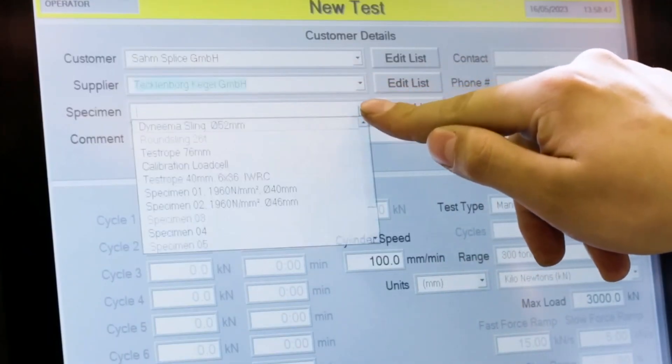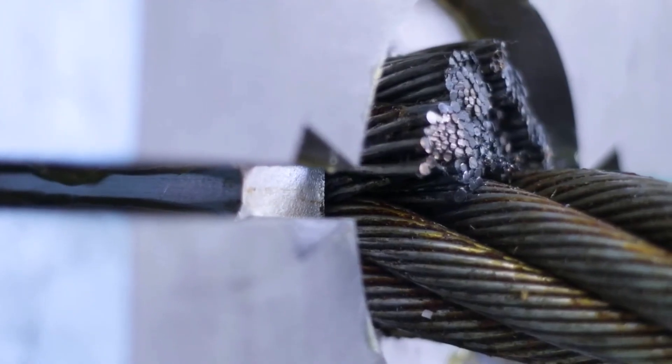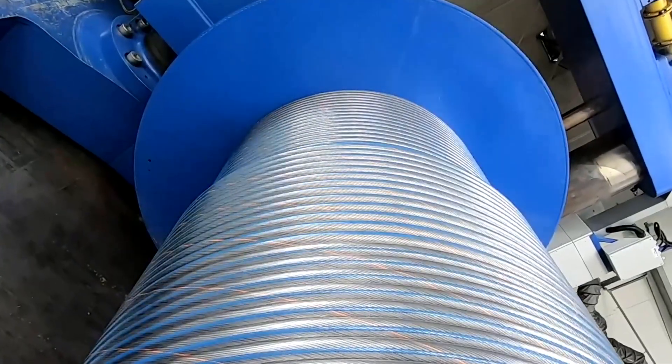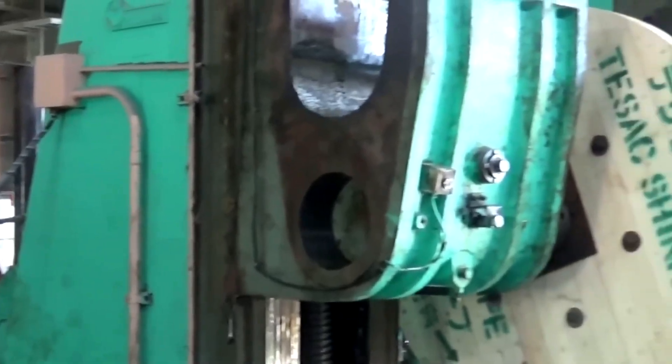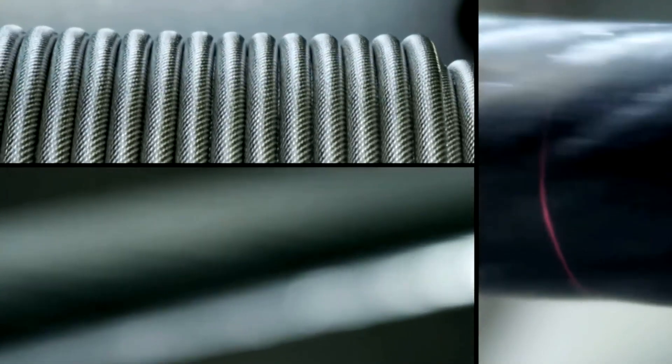Simulating a lifetime of severe operational stress. The slightest irregularity — from a microscopic crack to a subtle deviation in structural uniformity — results in immediate rejection. Only the cables that endure this brutal gauntlet are cleared to move forward. With its integrity confirmed, the approved cable is guided into a vast industrial coiling system.